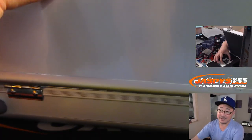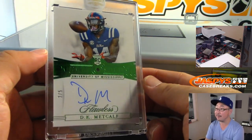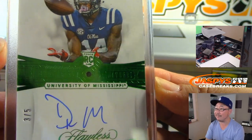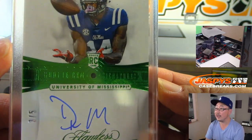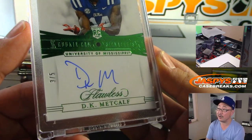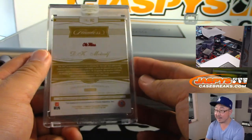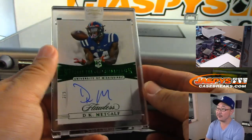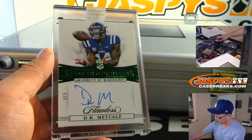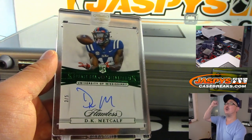The right side is a nice DK Metcalf — we've got Emerald Autograph out of 5, Rookie Gem Signatures. He's also been playing some pretty good football. I thought it might take him some time to develop and really get involved in that offense, but he's being targeted often by Russell Wilson. That's pretty strong.